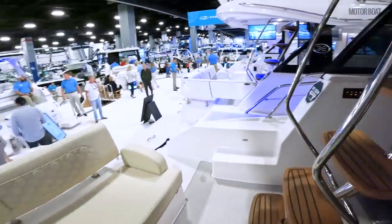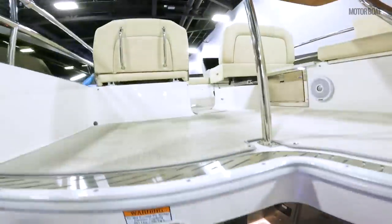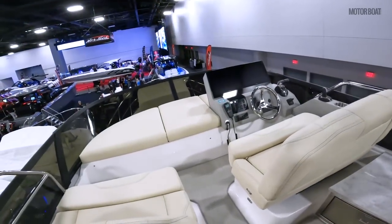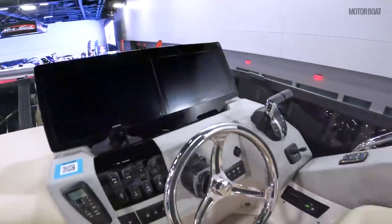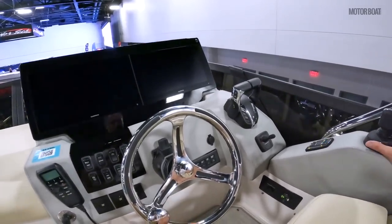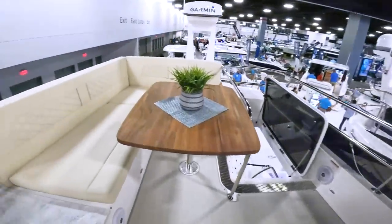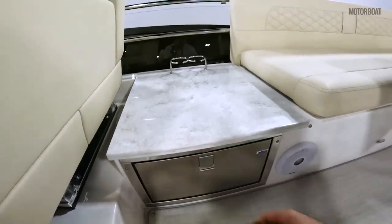Moving aft, let's go take a look at what's up on the flybridge. Again, surprisingly roomy for a 42-foot boat. Nice dual helm station — you have your joystick control as well. This is a drive-by-wire joystick control so you can actually drive this boat using the joystick. You've got plenty of seating and even an Isotherm ice maker.